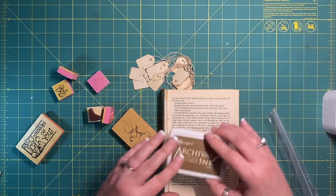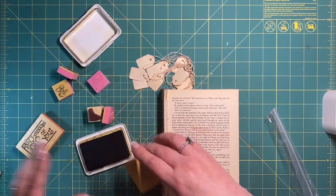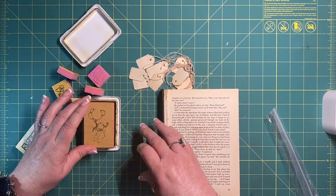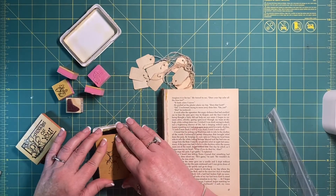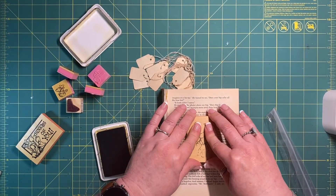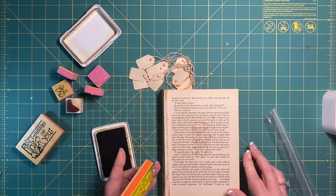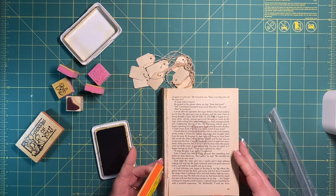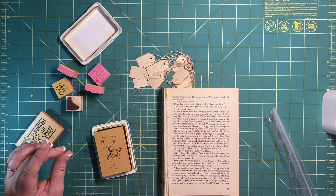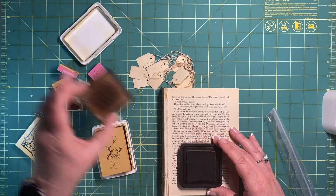Okay, let's try this one. Let's try the teddy bear stamp. No, it didn't really stamp very well. I don't know if that's my ink or whether that is the stamp.